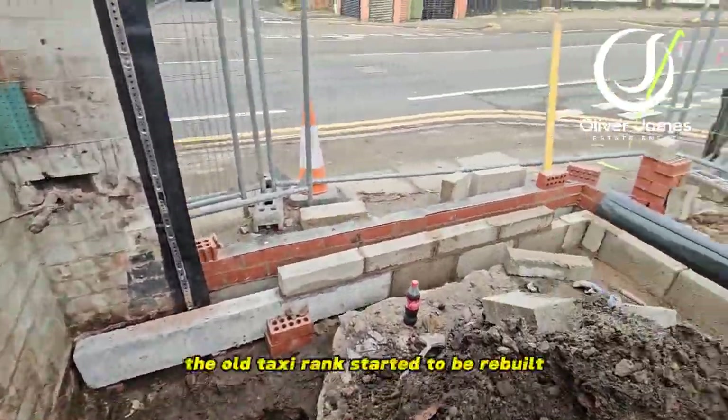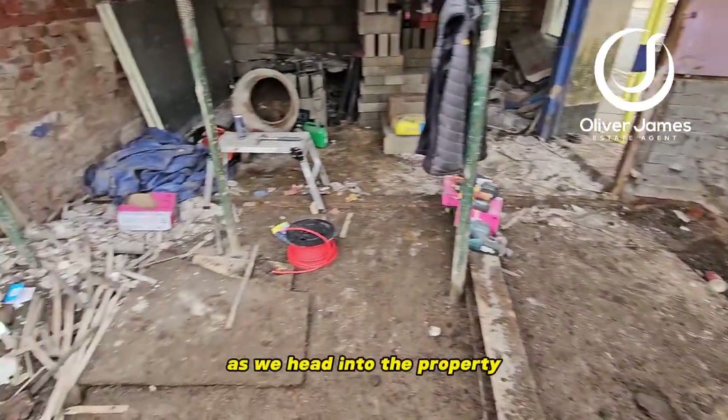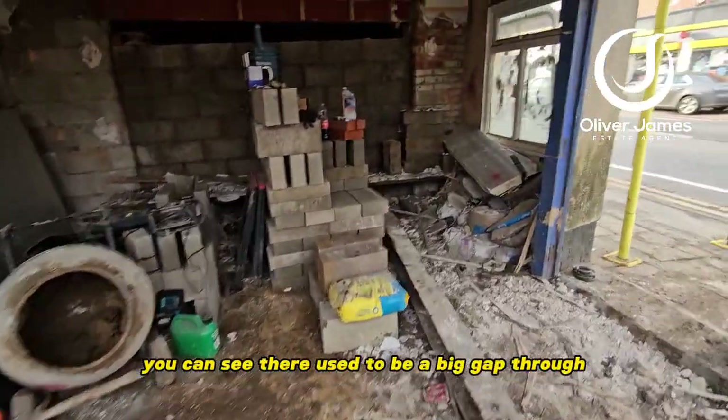The old taxi rank has started to be rebuilt, which is going to be great. As we head into the property and look up, you can see there used to be a big gap through from shop one to shop two.